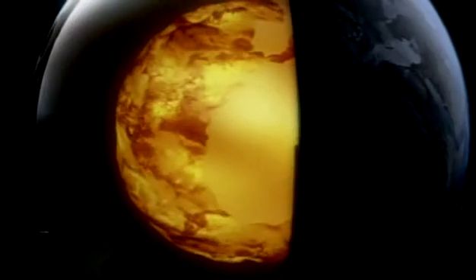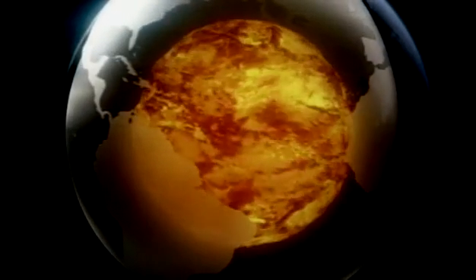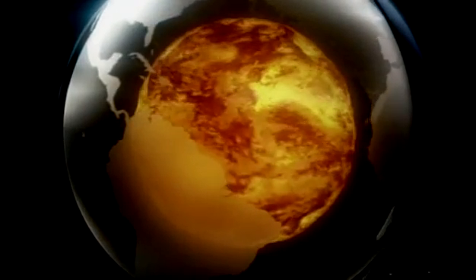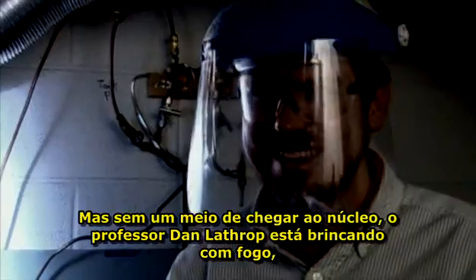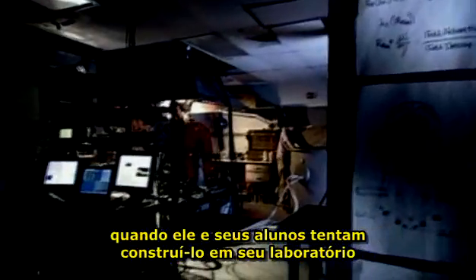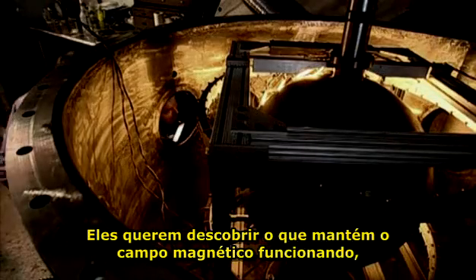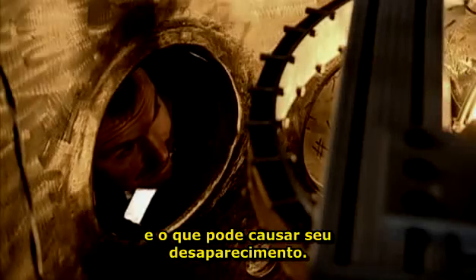There's a deep, molten heart where these strange attractions start. But with no way to get to the core, Professor Dan Lathrop is playing with fire as he and his students try to build it in their lab. They want to find out just what keeps the magnetic field going and what might cause it to disappear.